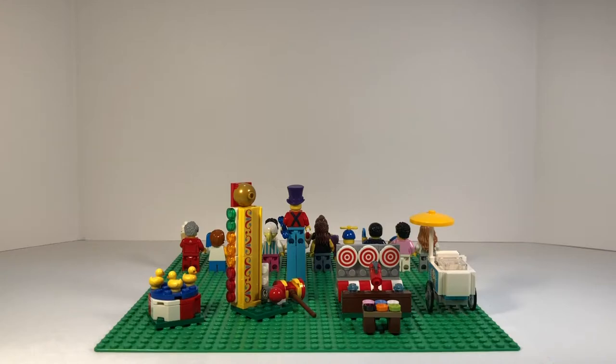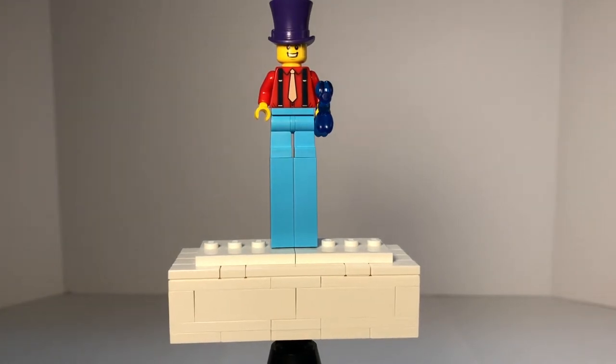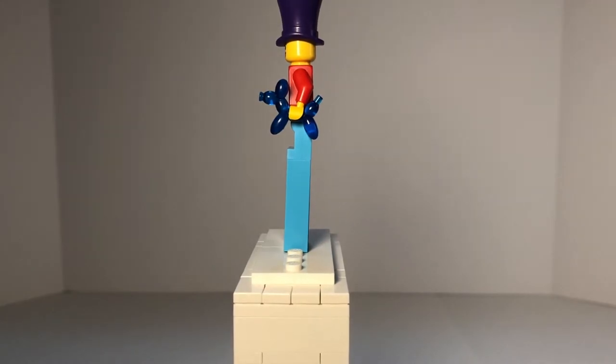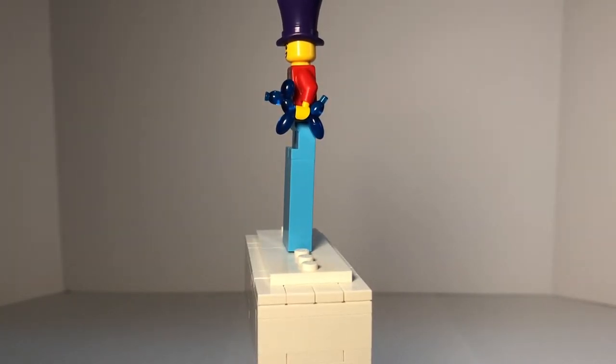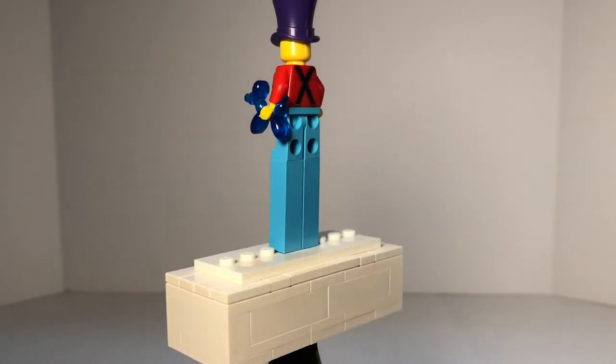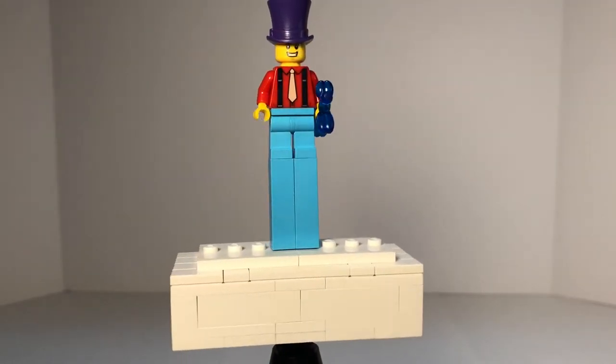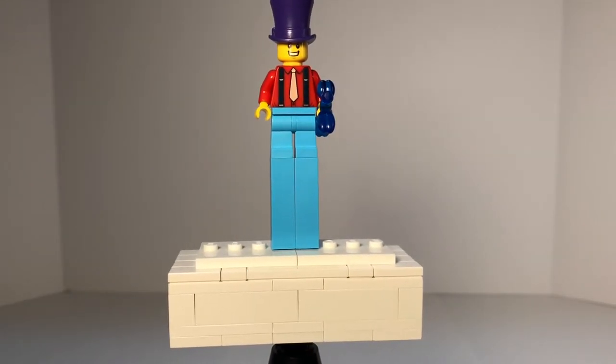Now we're going to take a look at each minifigure individually. The first is the Balloon Clown minifigure. He has those stilt pieces in light blue, and his pants are also in that light blue color. His torso has a tie and suspenders printing on it. He has that dog balloon as an accessory — the only other minifigure you can get those balloons in is the clown from the collectible minifigure series, and this color might be exclusive to this set. On the back, we get the other side of the suspenders printing. His purple hat is used for other minifigures as well in different colors.